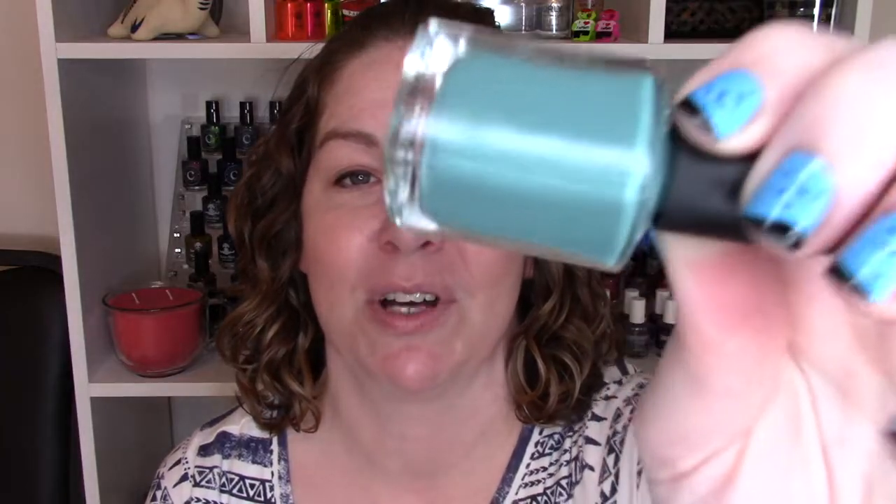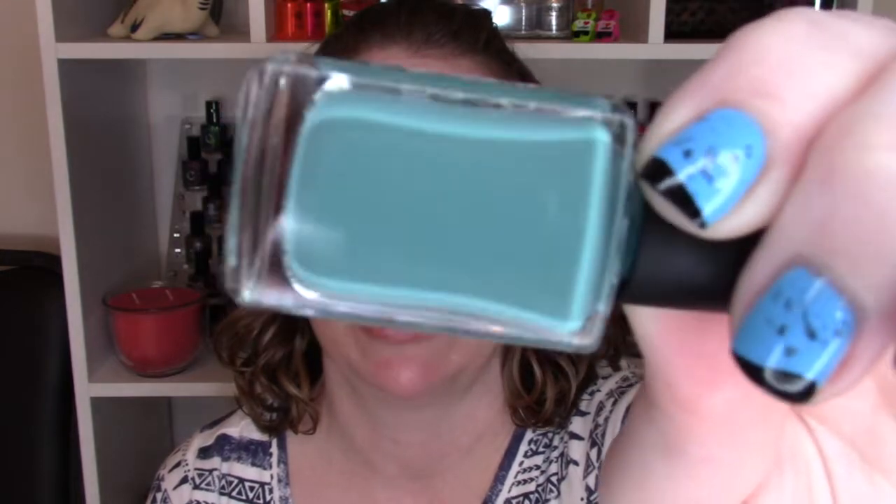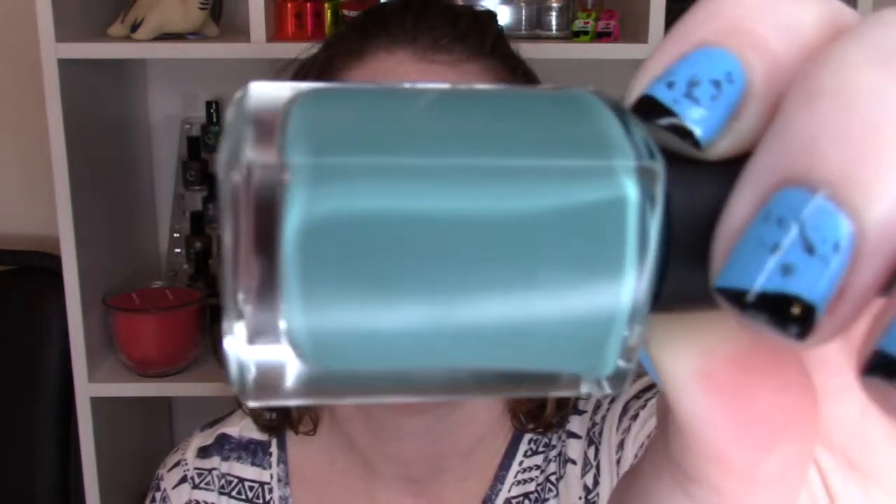The one-step-darker sister is Cloudburst. The color doesn't really change — it just gets a little more intense. It still has that same greenish tone, the same great formula, and is opaque in two coats. I love this one. You're going to see two coats of Cloudburst.